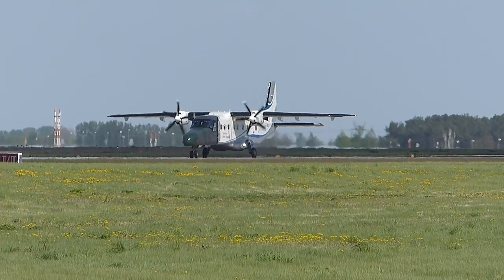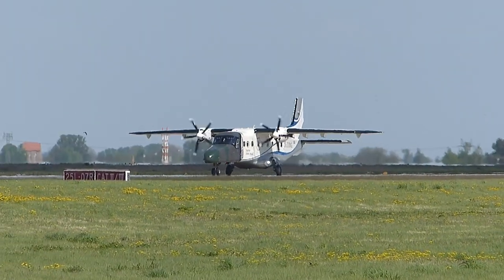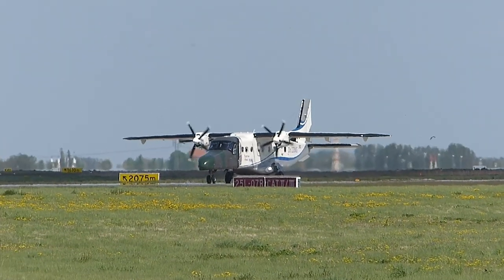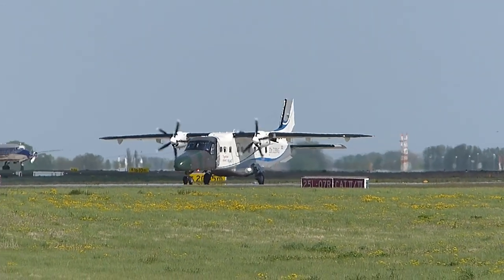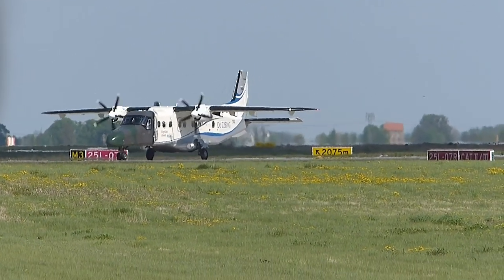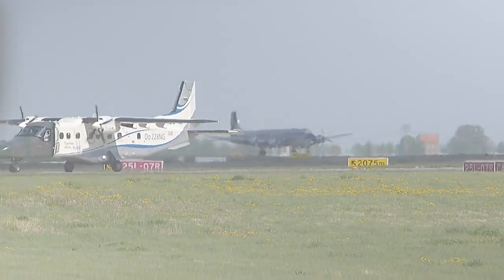So, und wenn wir jetzt nach Osten schauen, also nach links, rollt bereits auf die Bahn eine ganze Formation von Flugzeugen, unter anderem die Douglas DC-6B. Ein absolutes Highlight heute am Himmel über Berlin.